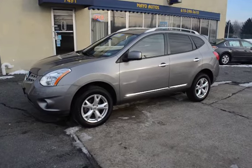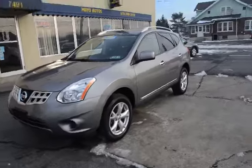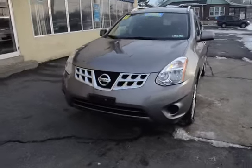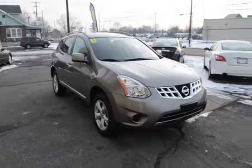I'm Tony from Mayo Autos, and here we have a 2011 Nissan Rogue all-wheel drive, one owner, 36,000 miles, and this is the SV, so it's the nice equipped, nice version.